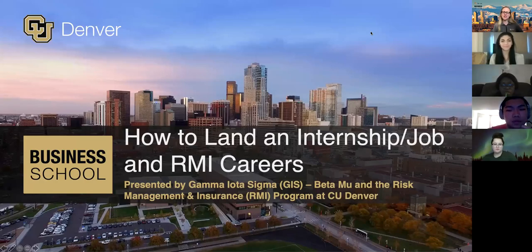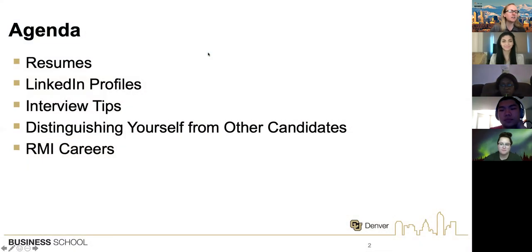Hello and welcome. Today we're talking about how to land your next RMI internship or job. I'm Sarah Kelsey, the staff advisor for Gamma Iota Sigma and also the external relations coordinator for the risk management and insurance program here at CU Denver. Today we'll be given a crash course covering resumes, LinkedIn profiles, interview tips, distinguishing yourself as a candidate, as well as some different RMI careers.